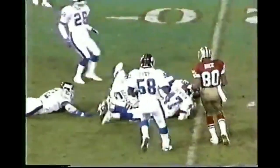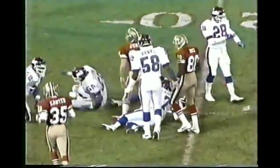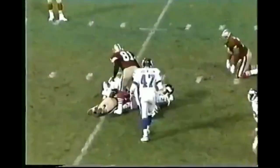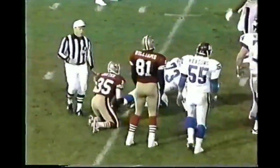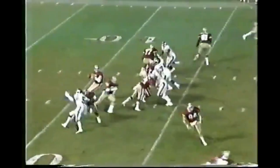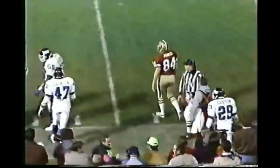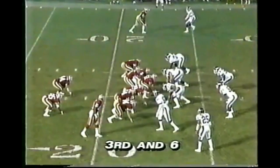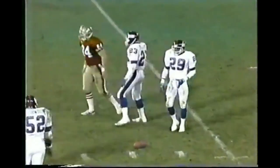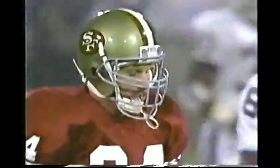49ers on first down from the two — at the tight end Brent Jones, who gets them out of the shadow of the goal post out to the 20-yard line. Completion to Jones from the 19 — here's Dexter Carter who slips down back at the 15 on the soft, divoted turf. Pass is caught by Jones and the tight end is taken out of bounds up at the 23-yard line. Jones has caught three balls tonight for 31 yards. 49ers have to get to the 29 to keep the drive going — and dropping it is Jones.